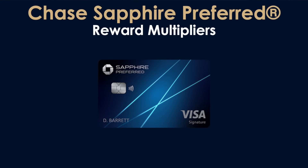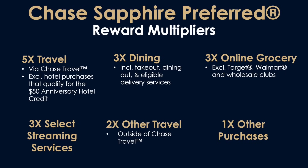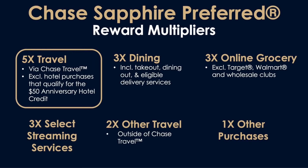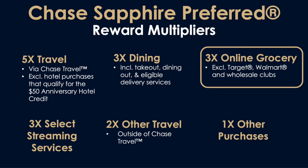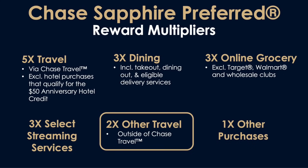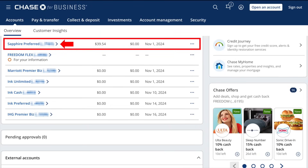Let the real world test begin. Our first benefit we're going to look at here are the reward multipliers. Here they all are laid out for you: 5X on travel with some different restrictions, 3X on dining, also 3X on online grocery and select streaming services, double on other travel outside of the Chase portal, and then 1X on your other purchases. Since you only earn 5 points per dollar on travel when you book through Chase's portal, let me show you where that is so you'll know how it works.